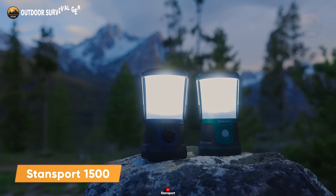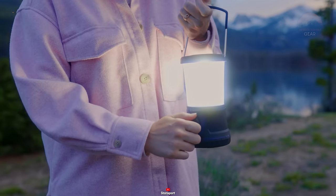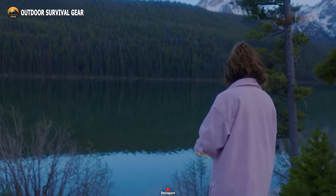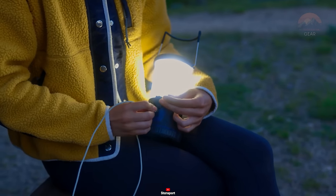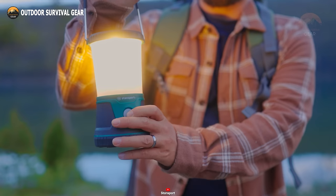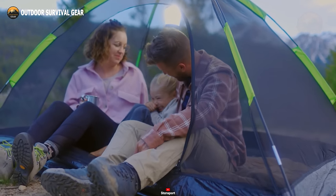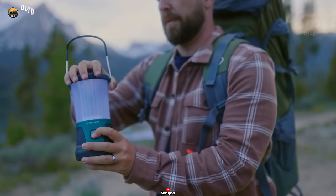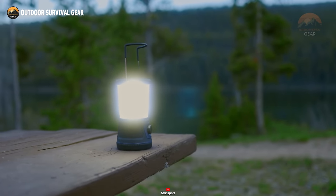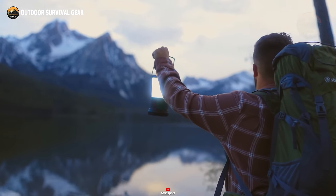Introducing the StandSport 1500 camping lantern, your ultimate companion for illuminating outdoor escapades. Featuring an adjustable knob, effortlessly navigate through various light levels whether you're reading or setting up camp after sundown. The built-in rechargeable battery saves money and reduces unnecessary weight. Emitting an impressive 1,500 lumens of bright light courtesy of its SMD bulb, with a runtime of 3 hours on high and 7 hours on low at full charge, you'll never be left in the dark. Crafted with impact-resistant materials, a robust steel carry handle, and a silicone grip, this lantern is engineered for durability.